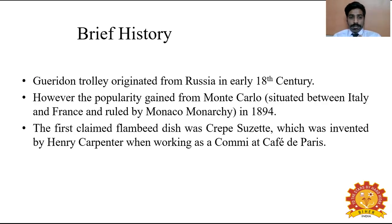A brief history of Guéridon service: the Guéridon trolley basically originated from Russia in the 18th century. However, its popularity gained from Monte Carlo, situated between Italy and France and ruled by the Monaco monarchy. The first claimed flambé dish was crêpe suzette, which was invented by Henry Carpenter when working as a commis chef at Café de Paris.